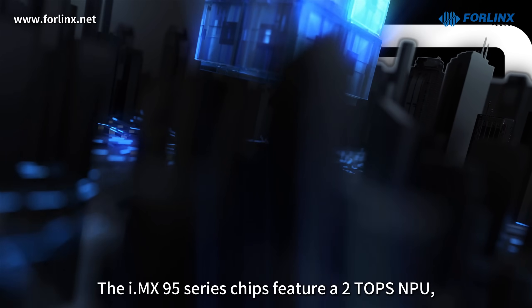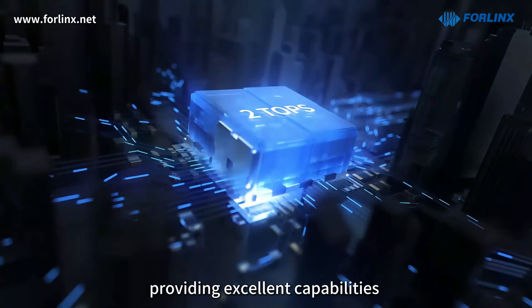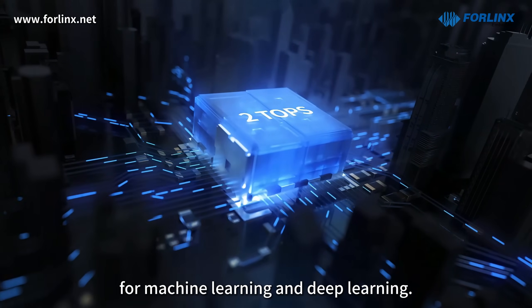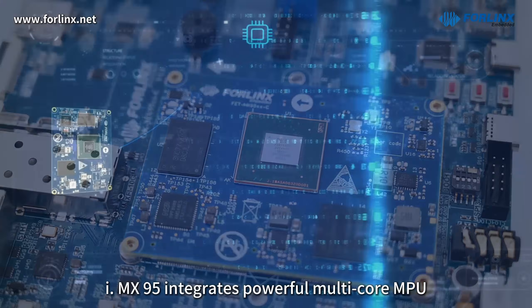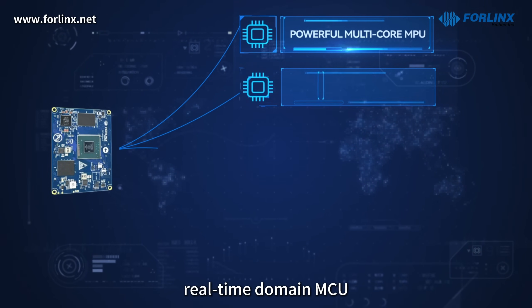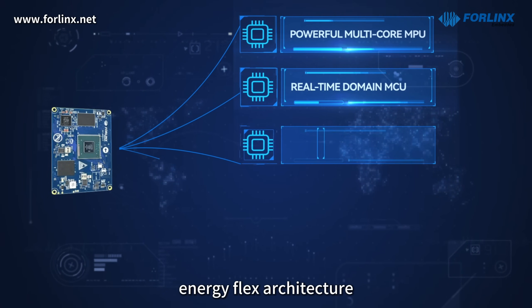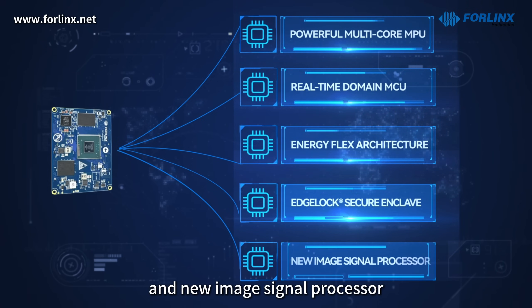The i.MX95 series chips feature a two-TOPS NPU, providing excellent capabilities for machine learning and deep learning. As the flagship series, i.MX95 integrates a powerful multi-core NPU, real-time domain MCU, energy flex architecture, EdgeLock secure enclave, and a new image signal processor.